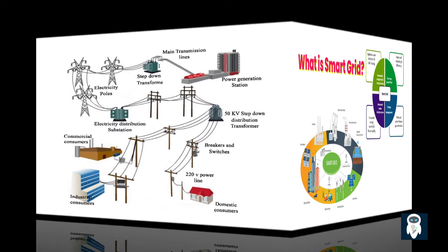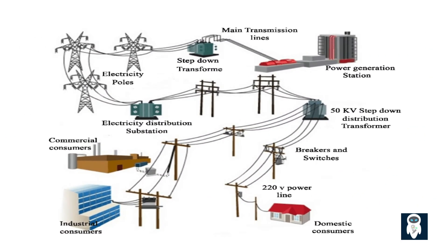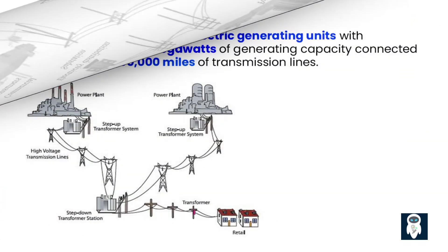An electrical power system, also known as an electric grid, is a network of interconnected components that supplies electricity to end users. It consists of three main parts: generation, transmission, and distribution. Our current electric grid was built in the 1890s and improved upon as technology advanced through each decade.